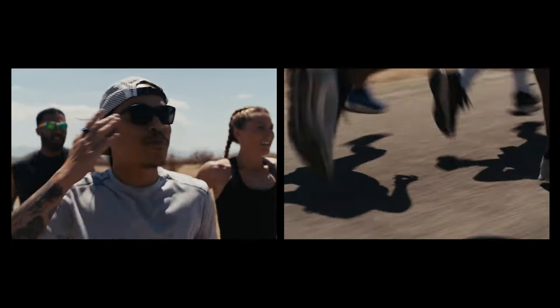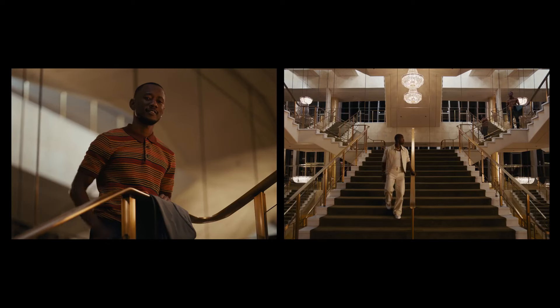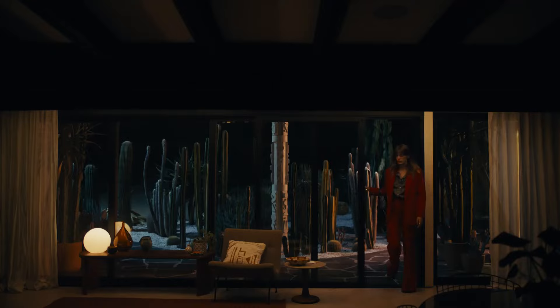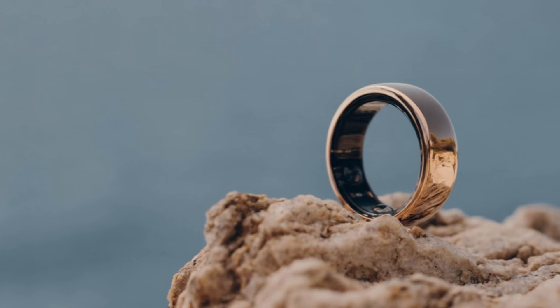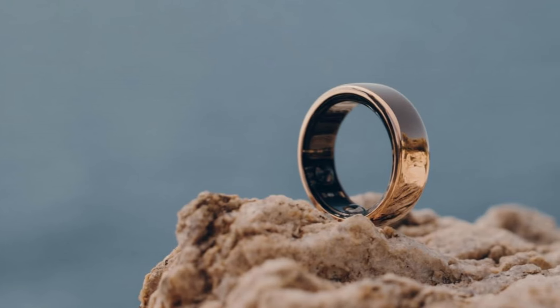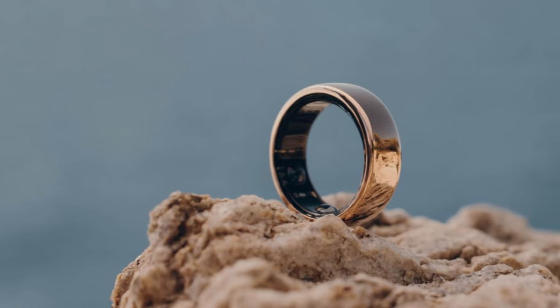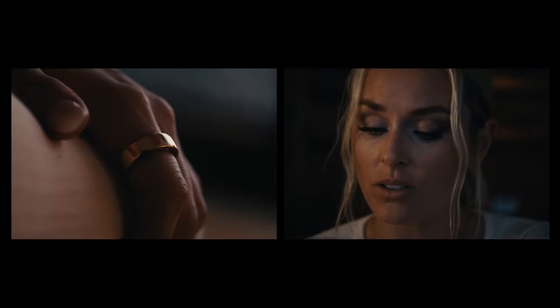One of the standout features of the Oura Ring Gen 3 is its unobtrusive design, which seamlessly integrates into daily life without drawing attention. Despite its sophisticated array of sensors, the ring maintains a sleek and comfortable profile, making it ideal for continuous wear throughout the day and night. The device excels in sleep and recovery tracking, providing users with insightful metrics and scores. From monitoring sleep stages to assessing daytime heart rate trends, the Oura app delivers comprehensive data that empowers users to make informed lifestyle choices.